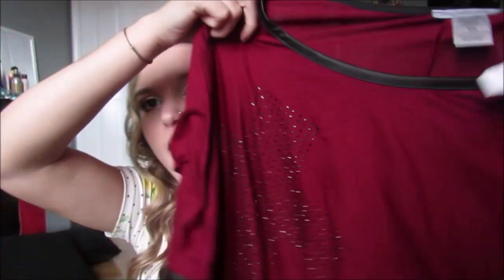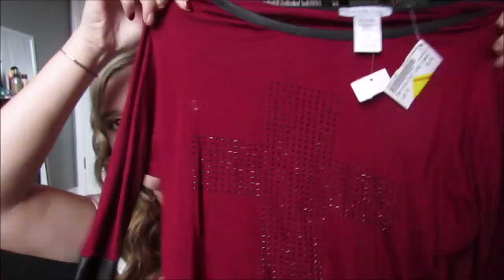Then the last thing from Plato's Closet — this was $8 so I got it on clearance for $4. It's from Charlotte Russe. It's like a really pretty red with a little glittery cross and the bottom of the sleeves are leather. So that is everything I got from Plato's Closet.